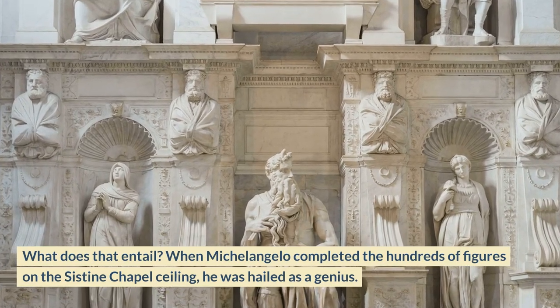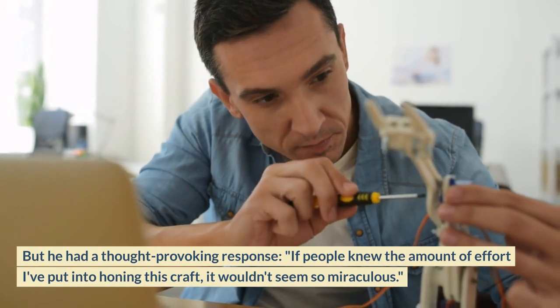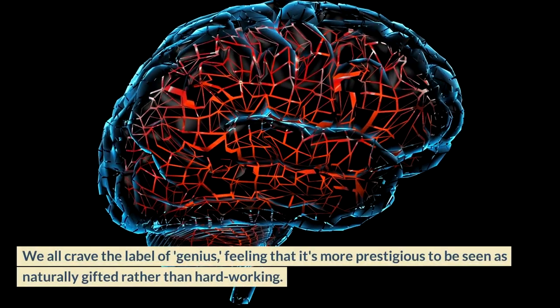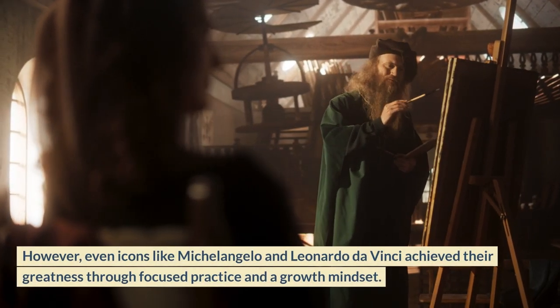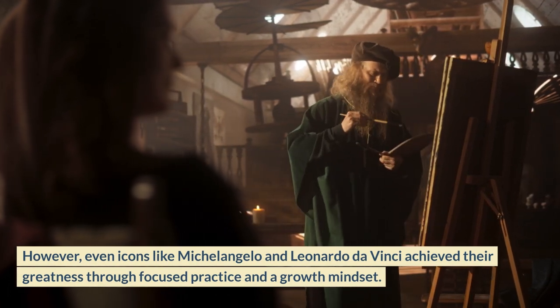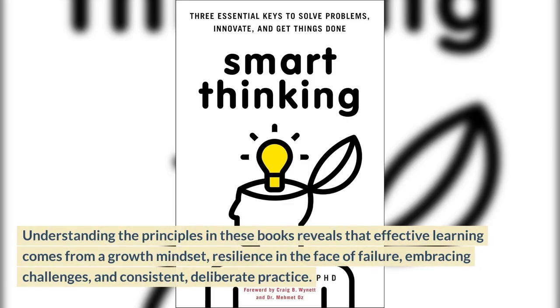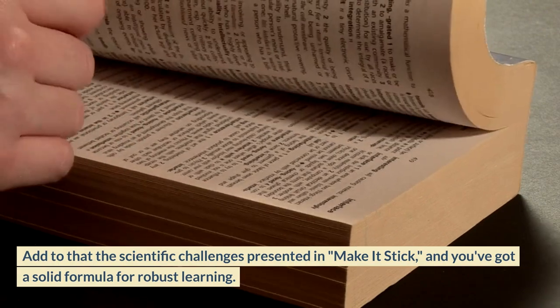When Michelangelo completed the hundreds of figures on the Sistine Chapel ceiling, he was hailed as a genius. But he had a thought-provoking response: 'If people knew the amount of effort I've put into honing this craft, it wouldn't seem so miraculous.' We all crave the label of genius, feeling it's more prestigious to be seen as naturally gifted rather than hard-working. However, even icons like Michelangelo and Leonardo da Vinci achieved their greatness through focused practice and a growth mindset. This book, along with PEAK and Mindset: The New Psychology of Success, should be essential reading for students and educators alike — effective learning comes from a growth mindset, resilience in the face of failure, embracing challenges, and consistent deliberate practice.